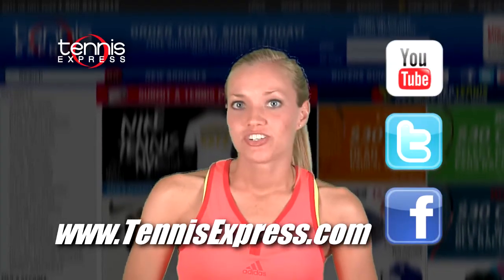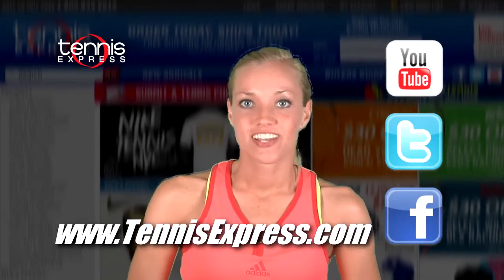And with the level of tennis Tsonga's been playing, he just might need them. With some impressive wins under his belt against heavy hitters like Nadal and Federer, he's definitely a player to watch out for. Thanks for watching, I'm Rachel, and that was your Jo-Wilfried Tsonga Gear Guide.